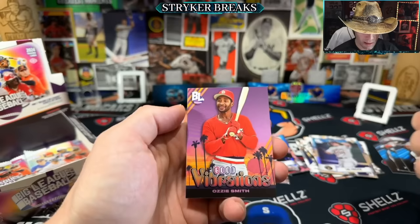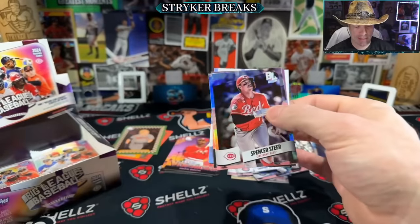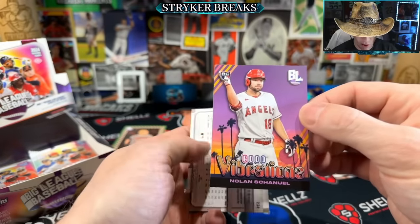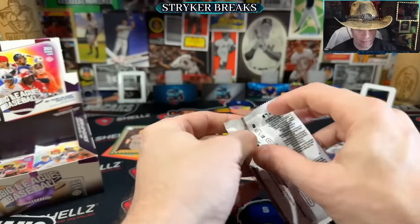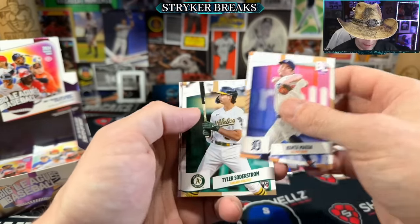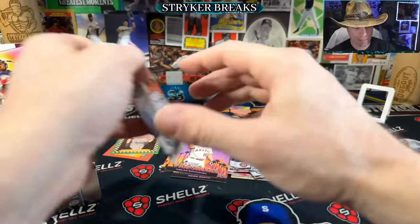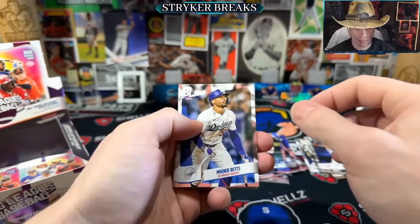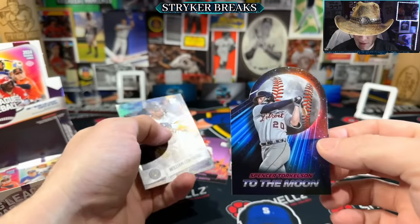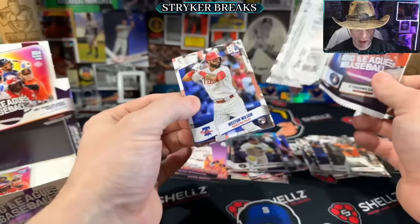Good Vibrations - Ozzy Smith. And a rainbow foil. Good Vibrations and Spencer Steer. There's Jason Dominguez - rookie. We haven't gotten an Ellie yet. Bo Jackson - To the Moon. We got a Luciano rookie. Torkelson - To the Moon. William Contreras. We're getting towards the bottom - only two packs left, so hopefully we do get our rare.